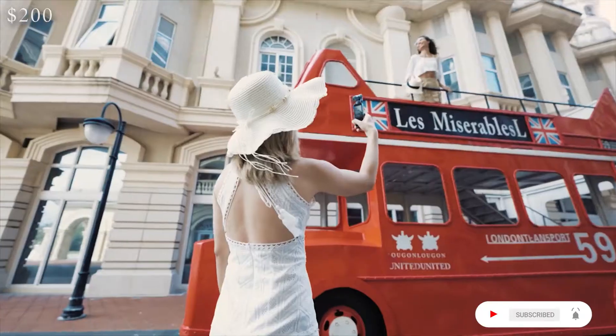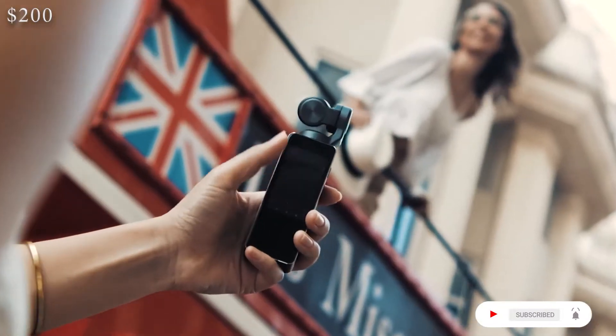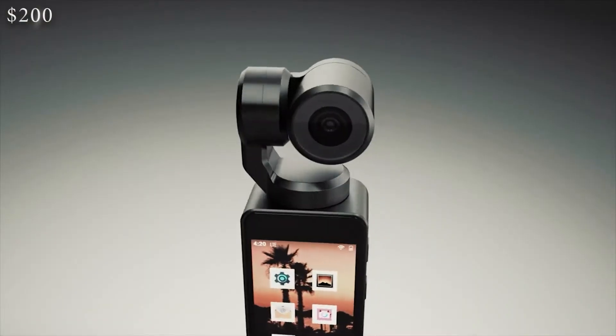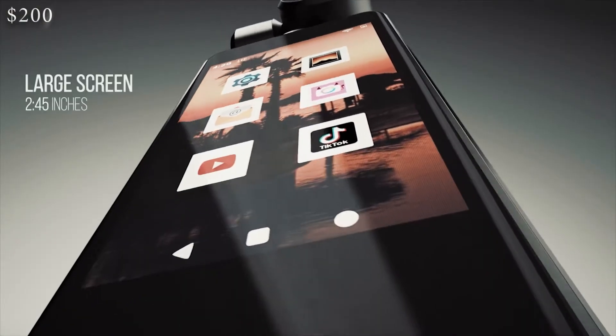Take a pocket-sized 3-axis stabilization gimbal, 4G wireless, Android 10, IPS 2.0 touchscreen 4K smart camera everywhere you go.